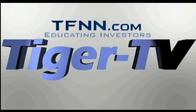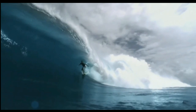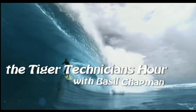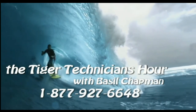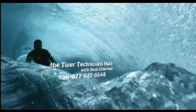This is a presentation of TFNN, the Tiger Technician Hour, with your host Basil Chapman. Now, Basil Chapman.